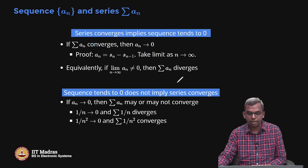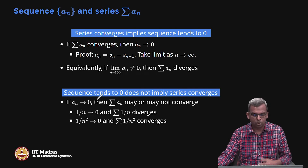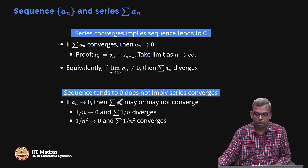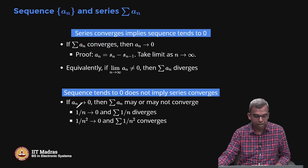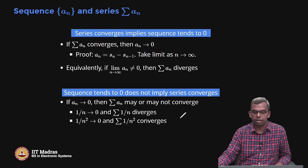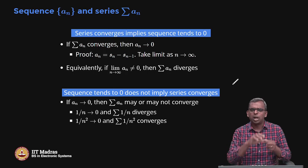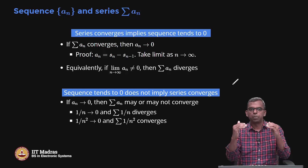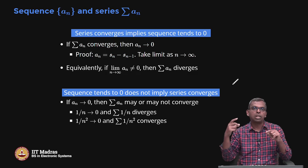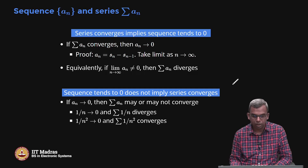However, the converse is not true: sequence tending to 0 does not imply the series converges. For example, 1/n tends to 0 and summation 1/n diverges; 1/n² tends to 0 and summation 1/n² converges. So a sequence tending to 0 tells you nothing definitive about series convergence. If the series converges, the sequence must tend to 0 — but not the other way around. A implies B, but B does not imply A.